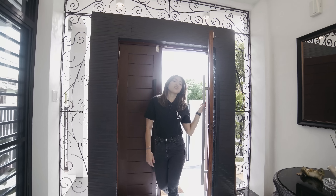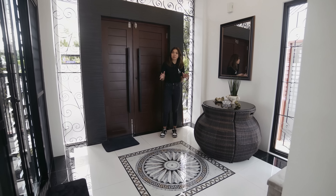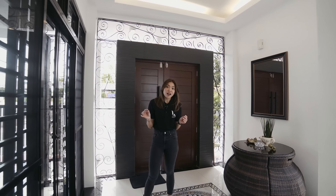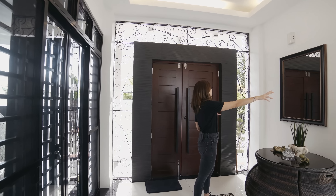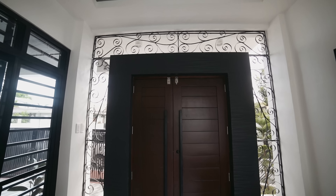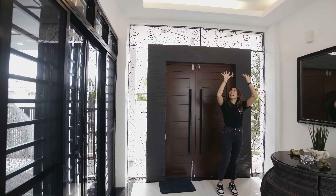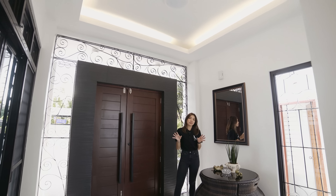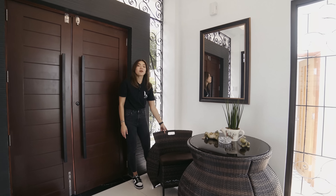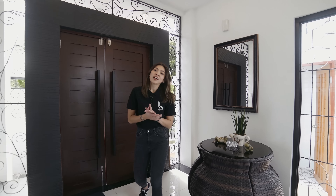Upon entering, you will be greeted by this printed tile flooring in the foyer or receiving area. It is surrounded by windows — one here and one with grills — allowing a lot of natural light to come in. There's also a glass door leading to the carport. Up above, we have a cove ceiling design. All furniture you see is included if you plan to purchase, like this space-saving set — it's a table and seating area in one.